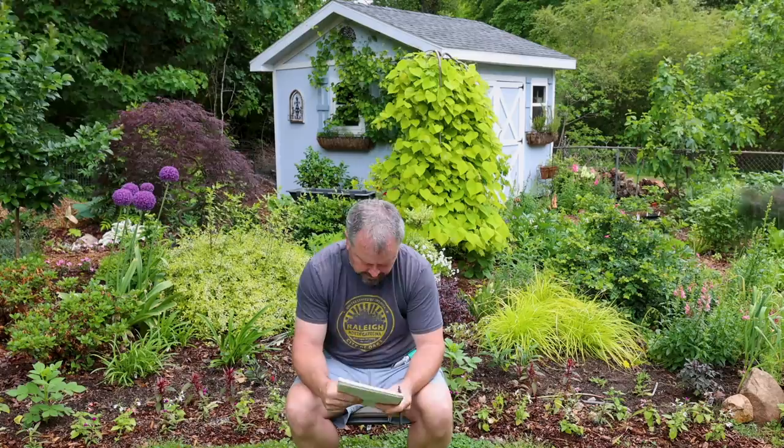Somebody wanted to know what grows faster — a limelight hydrangea or Chinese snowball viburnum. Limelight hydrangea. Hydrangea paniculata grow very, very fast. My white wedding hydrangeas have already grown about 18 inches since they leafed out. My Chinese snowball was a one-gallon last year and it's maybe put on about six inches of growth. So hydrangea paniculata is going to be faster. Personally I probably prefer the Chinese snowball — it blooms spring and fall and it's just a more interesting plant. There are so many hydrangea paniculatas everywhere. But everybody loves their limelight hydrangeas, I understand that.